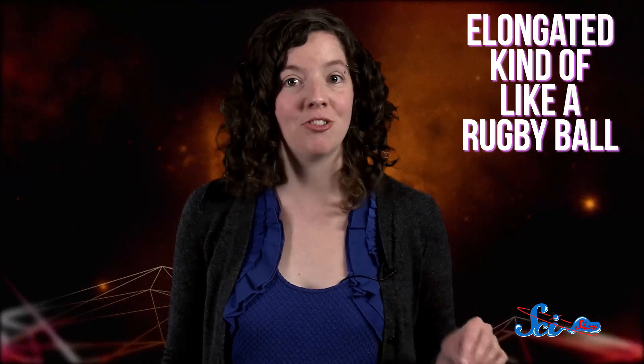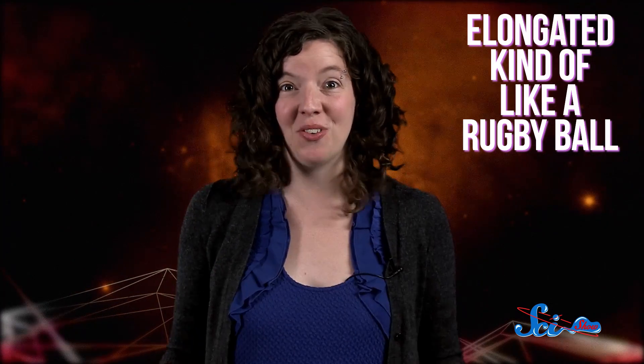One is that Mimas's dense core isn't spherical, but is elongated — kind of like a rugby ball. The core could have formed this way if Mimas had originally taken shape when it was much closer to Saturn, where the planet's gravity is strong enough to actually stretch the rock. Then Mimas could have accumulated its nice spherical crust after it moved outward, farther away from the reach of Saturn's gravity.